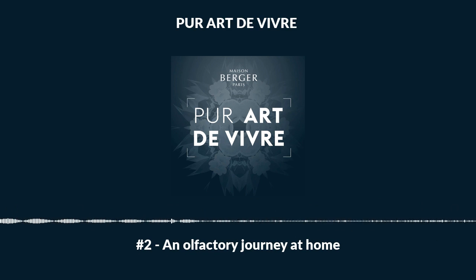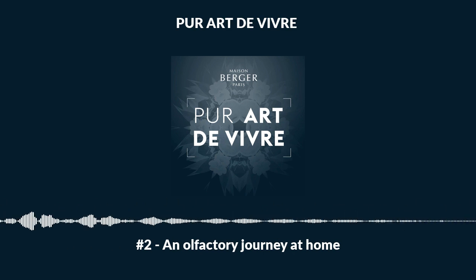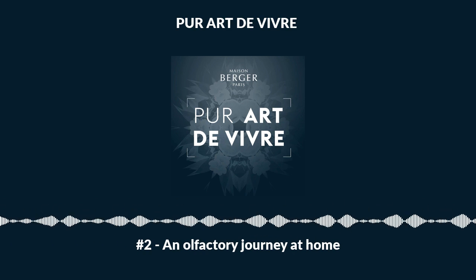There are countless candles and home fragrances for creating this inviting atmosphere, like the Lampe Berger, which diffuses fragrances throughout rooms of every size. The Lampe Berger stands out for its ability to release all its olfactory treasures at once. But depending on the volatility of the notes, some will be spread further into a room.